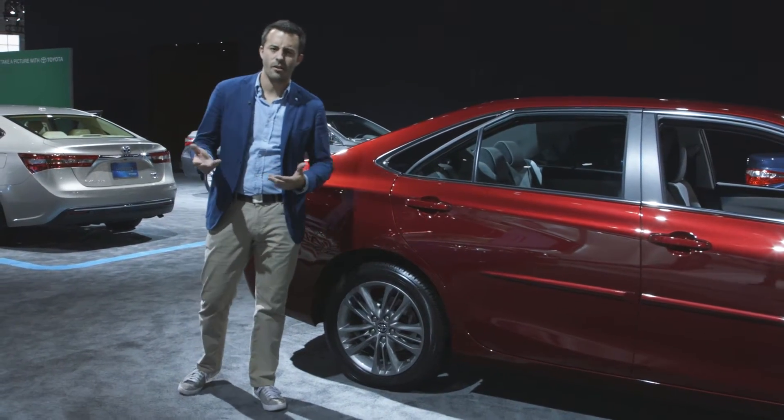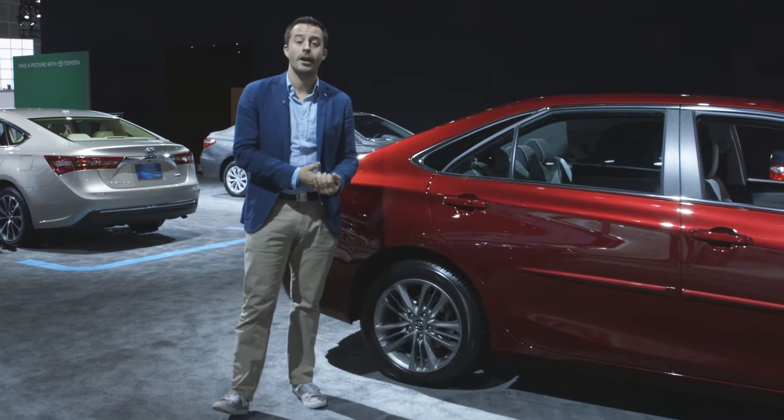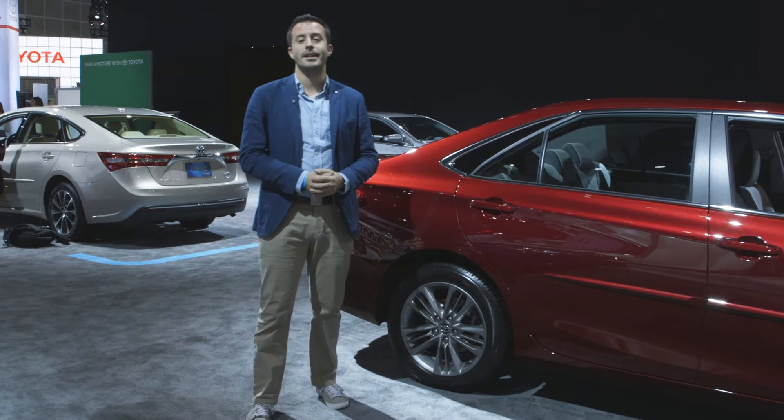The Toyota Camry starts at about $23,000. Expect to pay more for the hybrid and the 3.5-liter V6 options, of course. But to find out more, be sure to visit Edmunds.com.